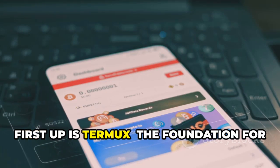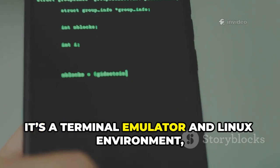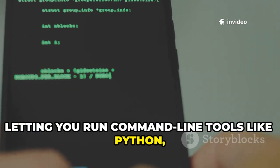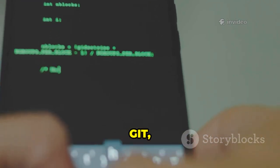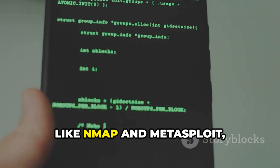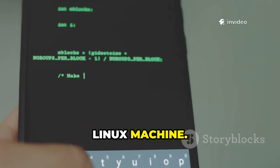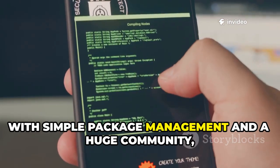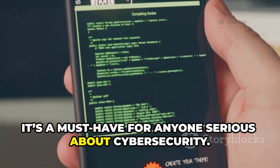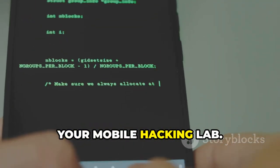First up is Termux, the foundation for mobile hacking on Android. It's a terminal emulator and Linux environment letting you run command-line tools like Python, SSH, Git, and more right from your phone. Termux is the gateway to installing tools like Nmap and Metasploit, turning your device into a pocket-sized Linux machine. With simple package management and a huge community, it's a must-have — the blank canvas for building your mobile hacking lab.